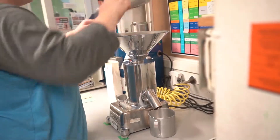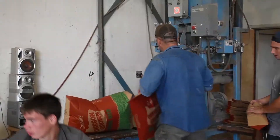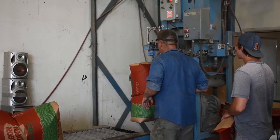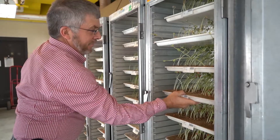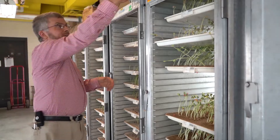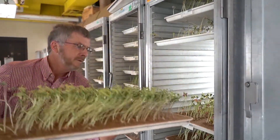Seed testing gives people an idea of what they're getting when they buy a product. If that label on a bag of seeds says this is corn, such and such a variety, with such and such a germination, that tells them what's in that bag. If they're paying many hundreds of dollars for that bag of corn, they want to know the product is good — you don't want to put out $10,000 for something and find it won't produce or it's not what they say it is.